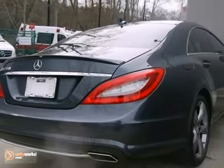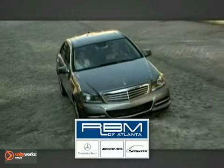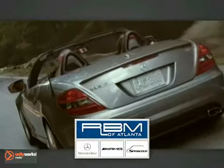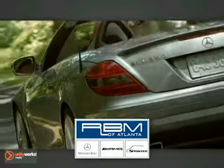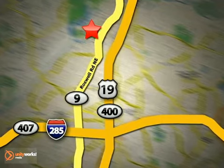Stop in and see it for yourself today. At RBM of Atlanta in Sandy Springs, we have the best selection of new and top quality pre-owned vehicles to choose from. We are conveniently located at 7640 Roswell Road in Atlanta.